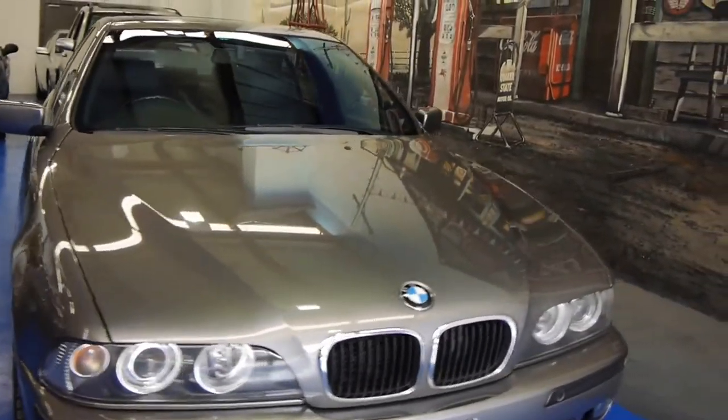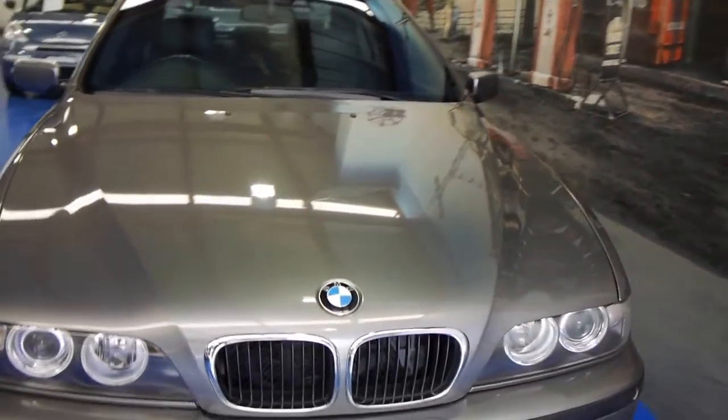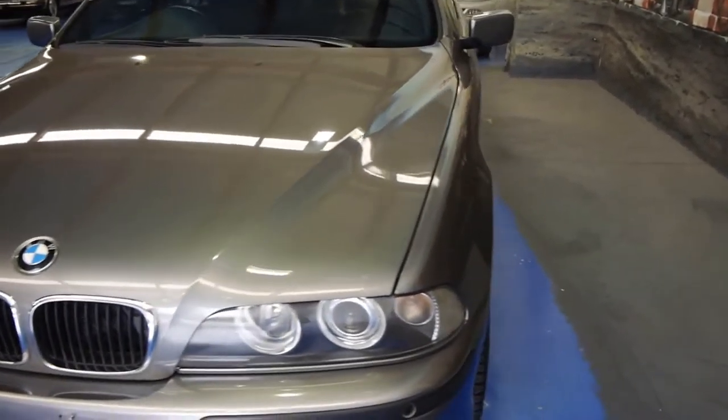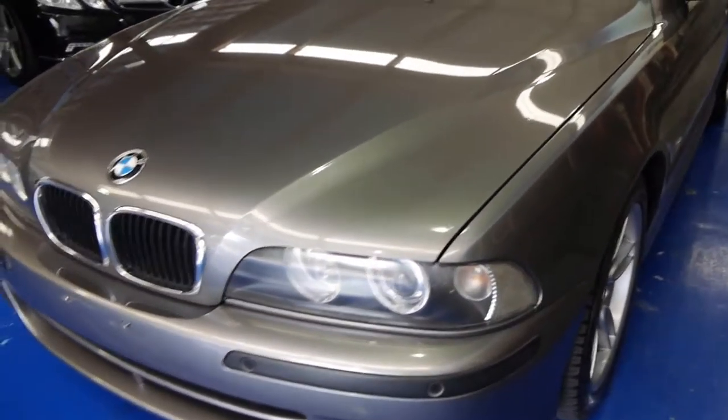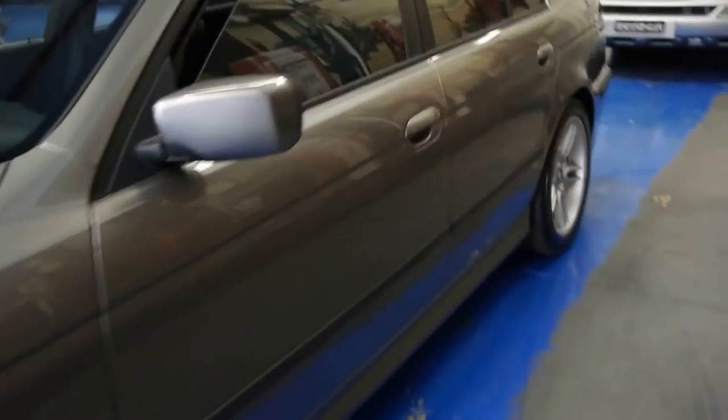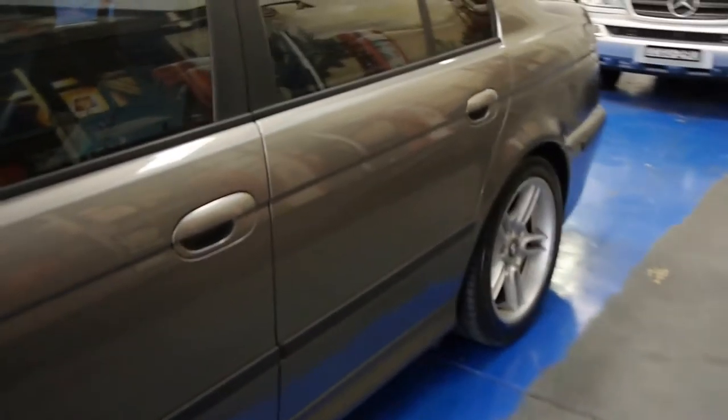Hi ladies and gentlemen, my name is Richard from the Old Timer Car Centre down in Marrickville, New South Wales. Today we've got a beautiful 03 BMW 530 Sport. That's the fuel injected six-cylinder engine, three litres. The colour is called sterling silver and it has a full black leather interior.